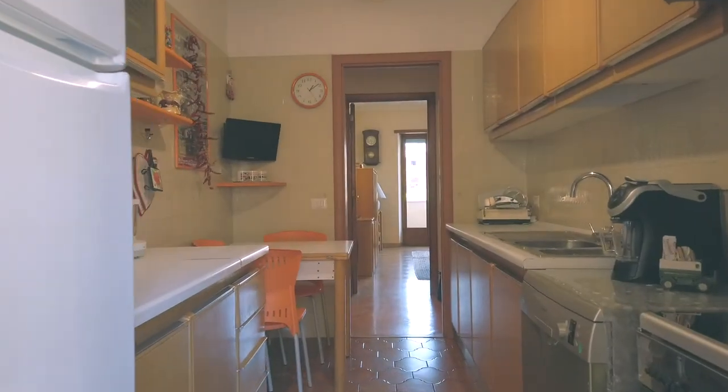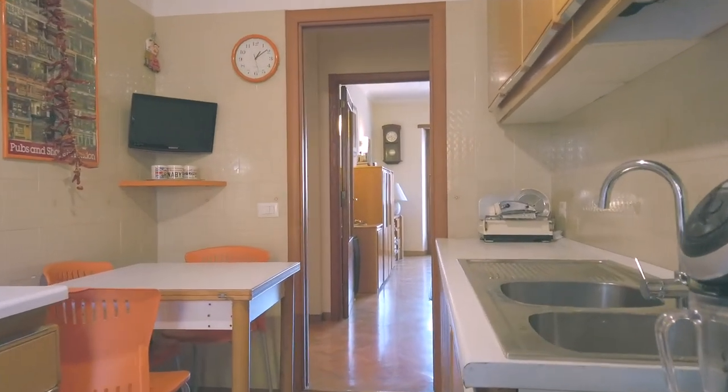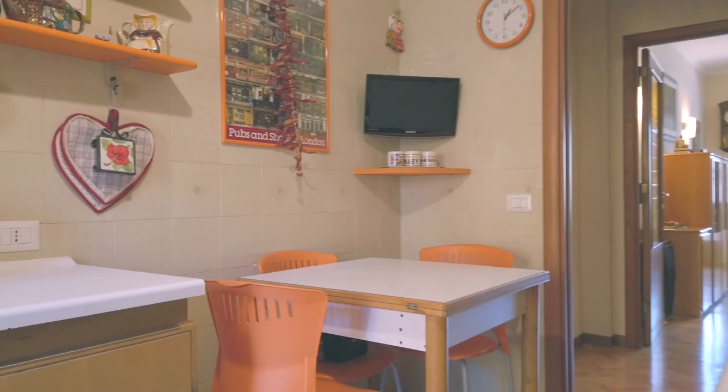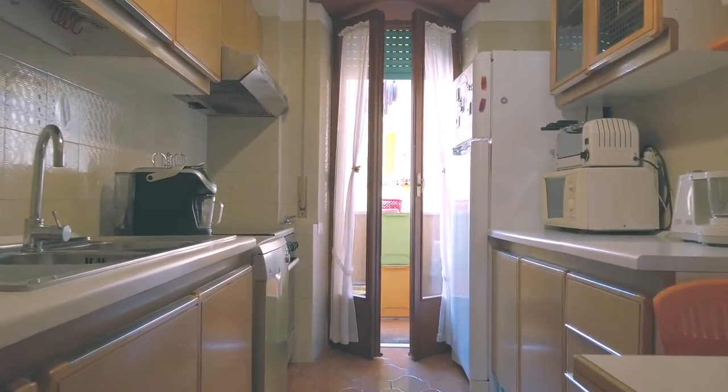Dallo stesso corridoio accediamo alla cucina abitabile, servita da un secondo balcone con affaccio sul cortile condominiale interno ed esposizione ad est.